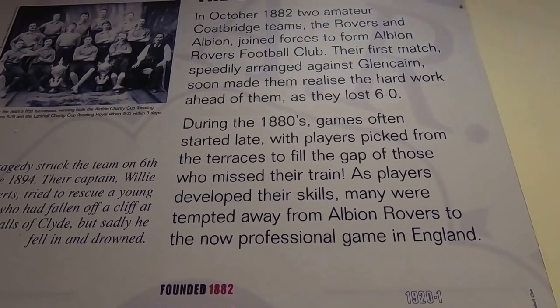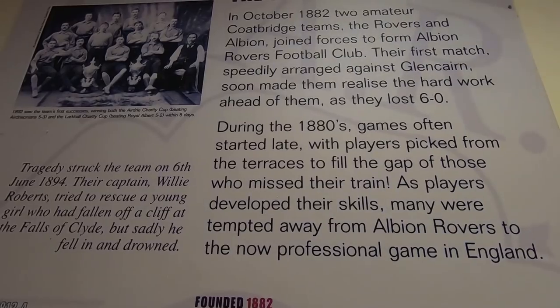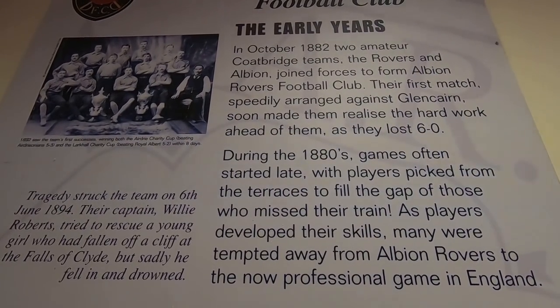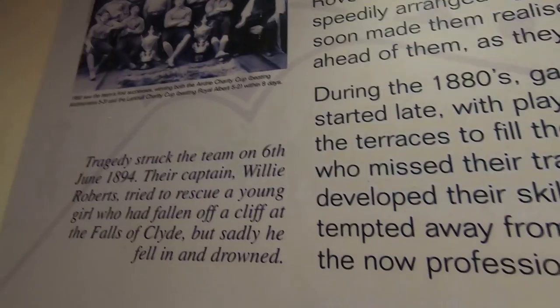Here is a brief history of Albion Rovers as a football club. They were formed in 1882 through the mixing of two clubs in Coatbridge - Albion FC and Rovers FC, hence the name Albion Rovers FC. There they are in 1892, ten years after their formation. They were originally a sports club where they'd play multiple sports, lacrosse being one of them. These days they are just a football club - they started as a sports club, like a lot of Scottish clubs which started as cricket clubs and tried to keep players fit during winter.